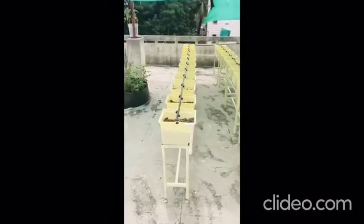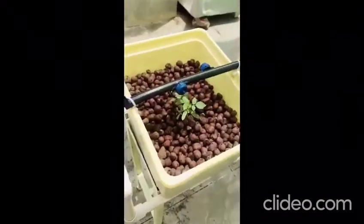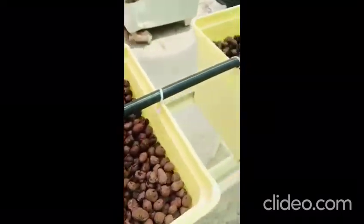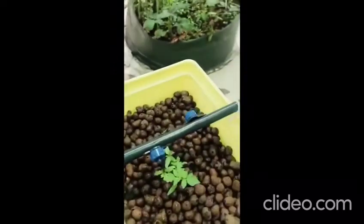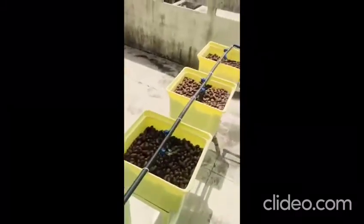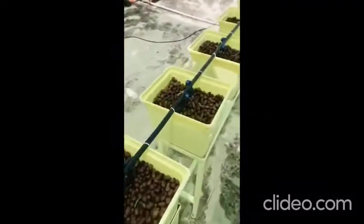What you see here is a part of a hydroponic system. This particular system is called the Dutch bucket system. As the name says, we use food grade plastic buckets to grow vegetables. You can see that each bucket is being filled with hydrotons — a medium where the plants grow — and the water is supplied to every bucket in the form of drips.